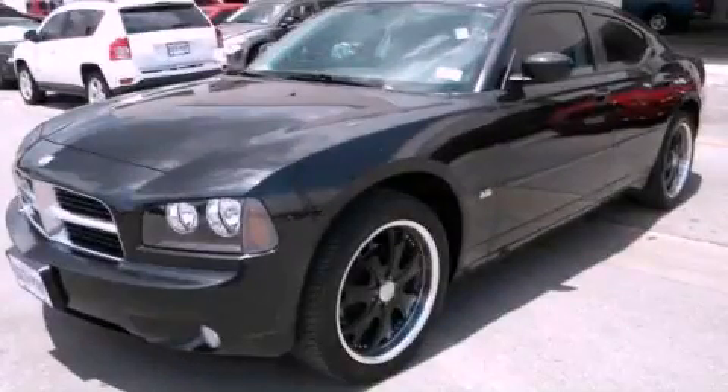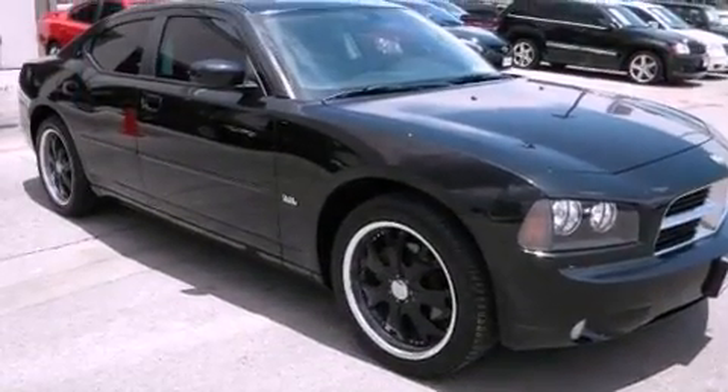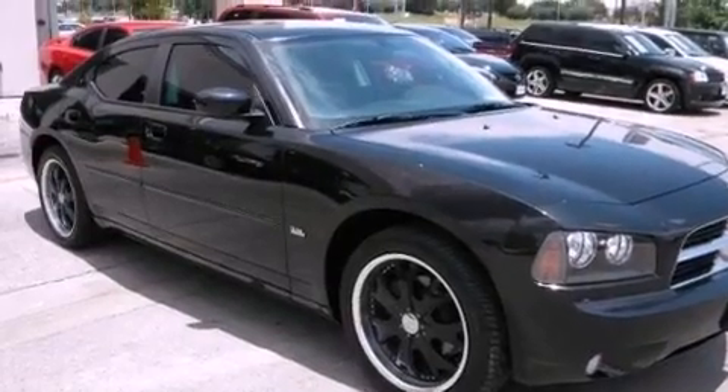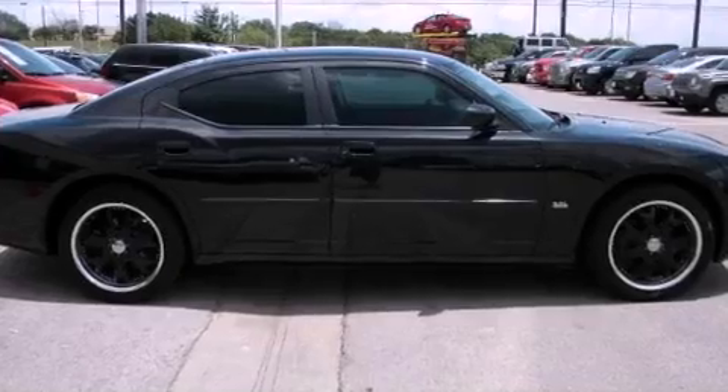This is a 2010 Dodge Charger. It has a 3.5-liter six-cylinder engine and an automatic transmission. Its top features include power-adjustable driver pedals, a low-tire pressure indicator, aluminum wheels, and traction control and stability control systems.